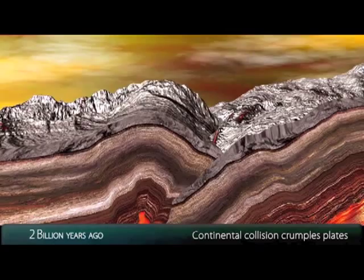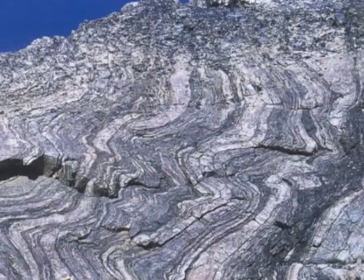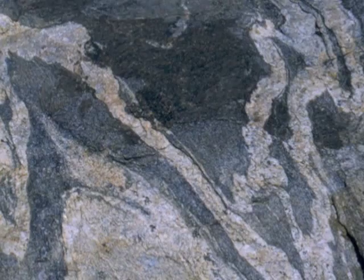With burial, heat and pressure transform or metamorphose sediments and volcanic debris into layered gneiss. White layers, rich in quartz and feldspar, alternate with black layers, rich in biotite mica and hornblende, to produce this zebra-striped rock.